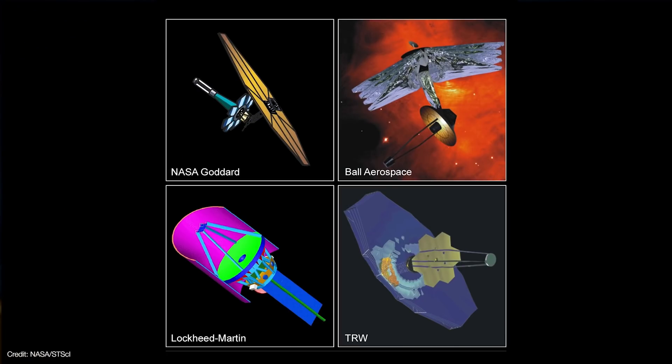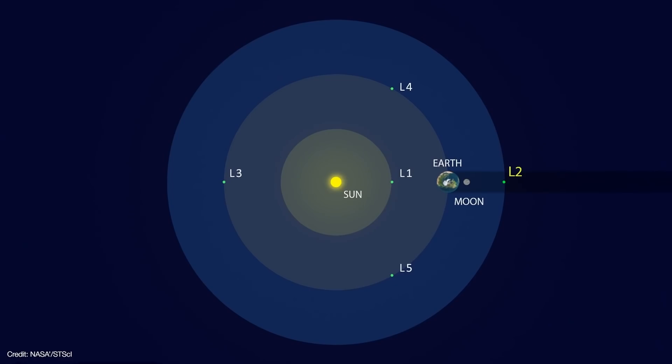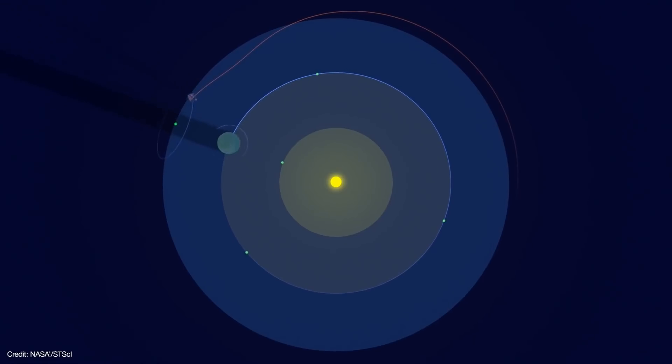That meant it would have to fold up to fit inside its launch vehicle and then unfold itself once in space, deploy a large sunshield, and move to the Sun-Earth L2 point to block heat from the Sun, Earth, and Moon. L2 is a gravitationally stable point where the Sun and Earth's gravity combine to keep an object orbiting the Sun at the same rate as Earth.